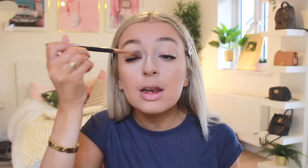Now for eyes, I'm going to have to be so careful because of these eyelash extensions. I'm going to use this Tarte in the Bloom palette and I use the shade Sweetheart at the bottom — it's like a pastel-y pinky colour — and I'm just going to pop this really lightly on my eyelid. I wish for the purpose of this video I didn't have the eyelash extensions so I could show you what I normally do with my eyes.